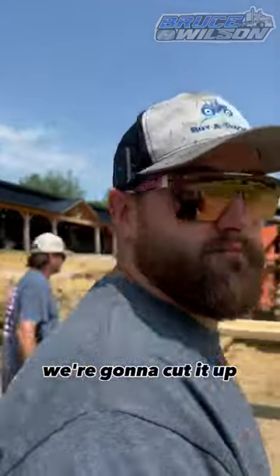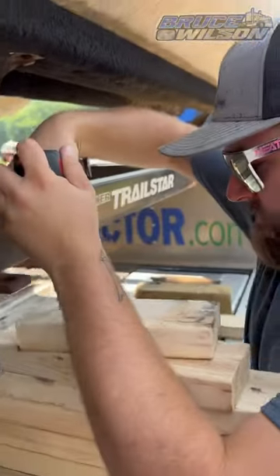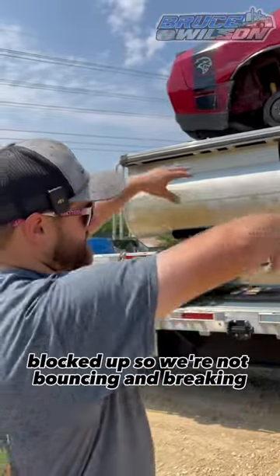Alright, so we're going to take this wood, guys. We're going to cut it up and stack it up underneath the frame here to keep this trailer from bouncing too much. Alright guys, we got this thing completely chained down, strapped down, blocked up so we're not bouncing and breaking.